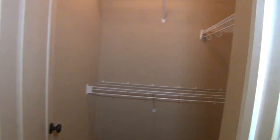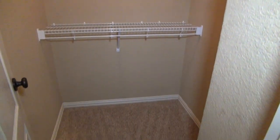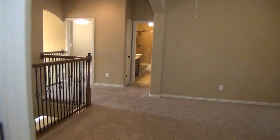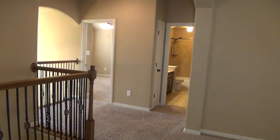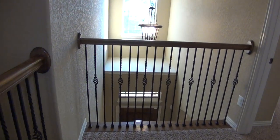Here is bedroom number two with a nice high ceiling, and this one does have a walk-in closet. You also get a nice view of the downstairs from here.